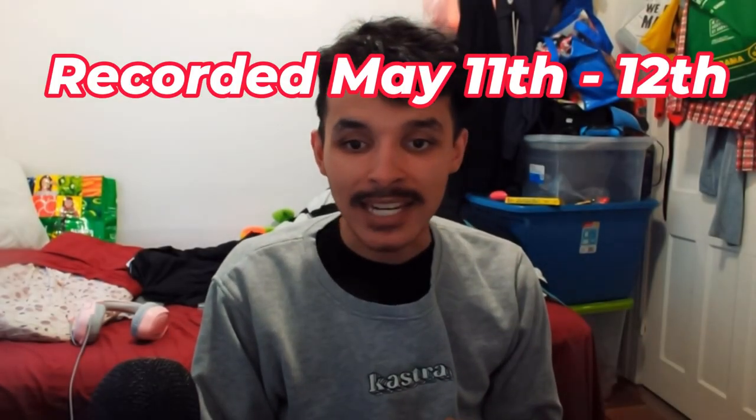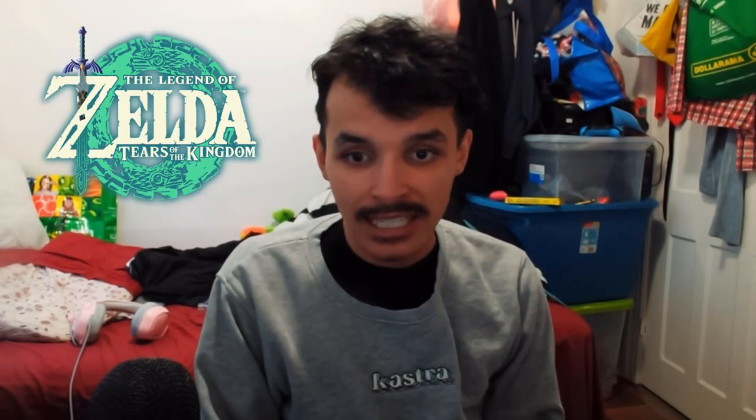Hey gamers, how you all doing today? In today's video, I'm gonna be going to pick up The Legend of Zelda: Tears of the Kingdom at midnight. My GameStop just called me yesterday and I can pick up the game — I'm really, really super stoked about it and I cannot wait.